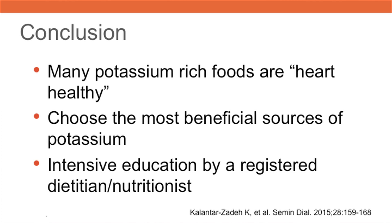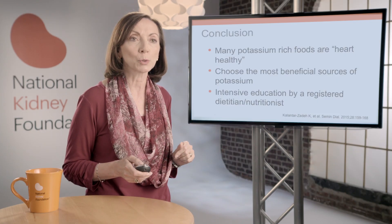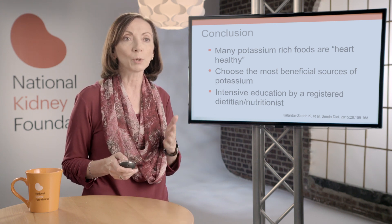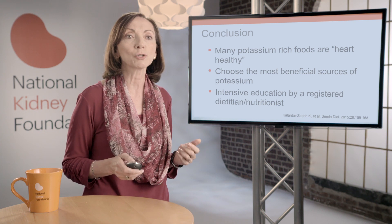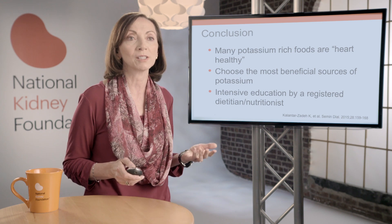In conclusion, many potassium-rich foods such as fruits and vegetables are also heart-healthy. Therefore, a low potassium diet has the potential to fall short of a heart-healthy diet and, according to several studies, may contribute to the burden of cardiovascular disease in patients with chronic kidney disease. It's important to educate patients regarding the different sources of potassium and empower them to make the best choices. A balanced and realistic approach means choosing the most beneficial sources of potassium, which is only possible through intensive education by a registered dietitian nutritionist. Thank you for participating in this program.